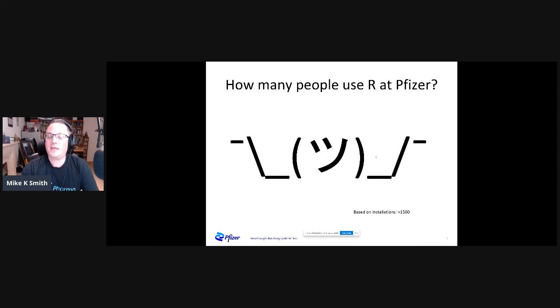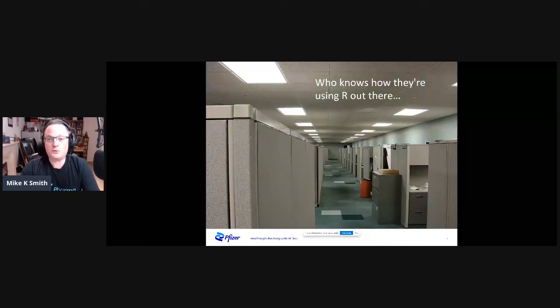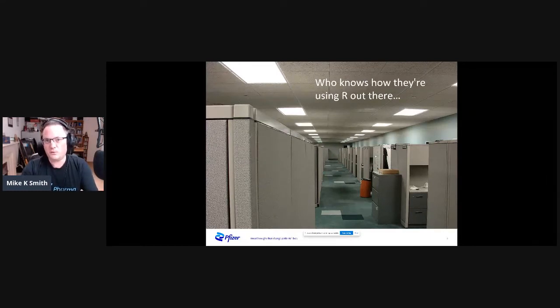That's quite a lot. It's not just me supporting all those 1,500, but it kind of feels like it sometimes. The reality of the situation is: who knows who's out there using R within a big organization like Pfizer? In a smaller organization, you might know individually who's using R and how. But in a company the size of Pfizer, I know what my immediate colleagues are doing within statistics or pharmacometrics modeling and simulation, but there's a whole world of people who might be using R for all kinds of stuff.